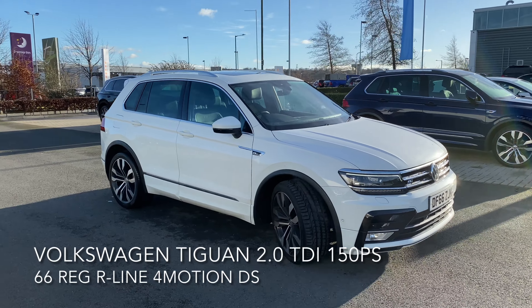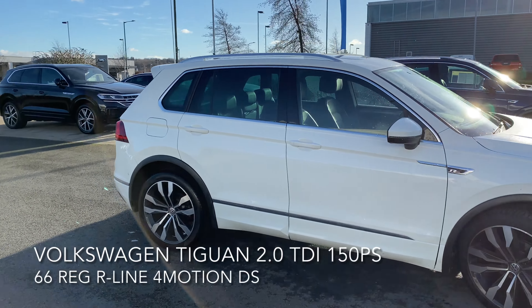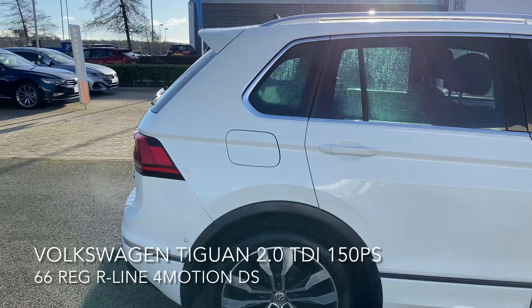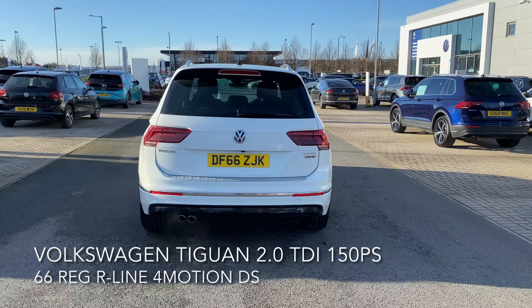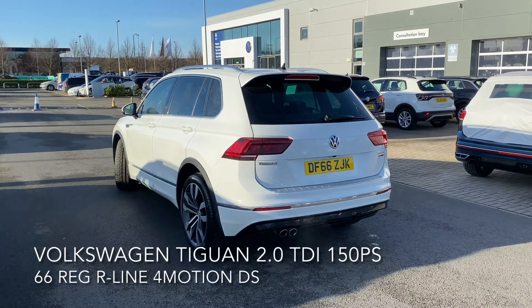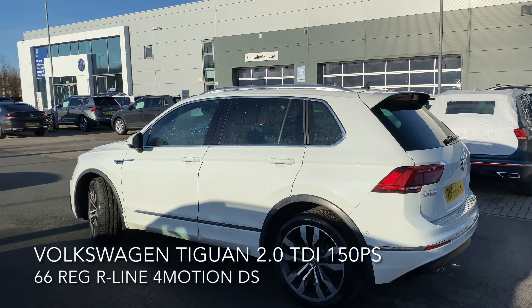Here we have a Volkswagen Tiguan — it's a 2 litre TDI R-Line 4Motion DSG 150 PS. The car is a stunner and it has a great spec including adaptive cruise control with front assist, silver roof rails,